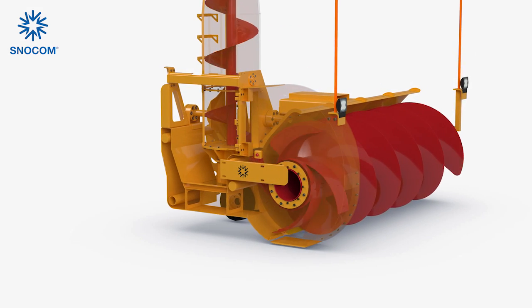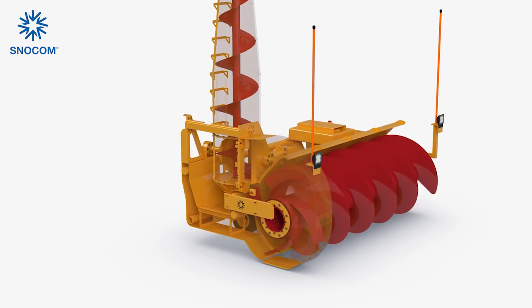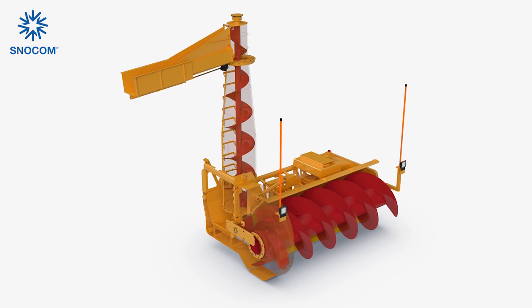Snowcuber is the biggest innovation in snow removal since the invention of the Snowblower in 1925. For more information, visit snowcom.com.